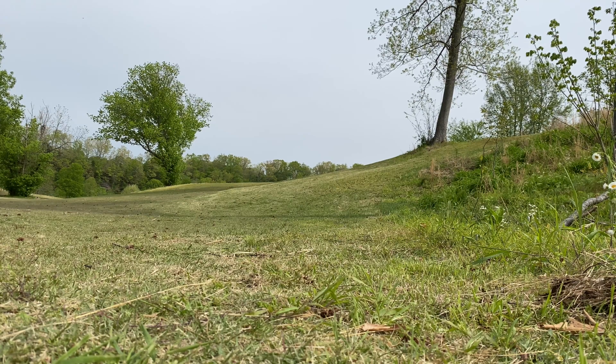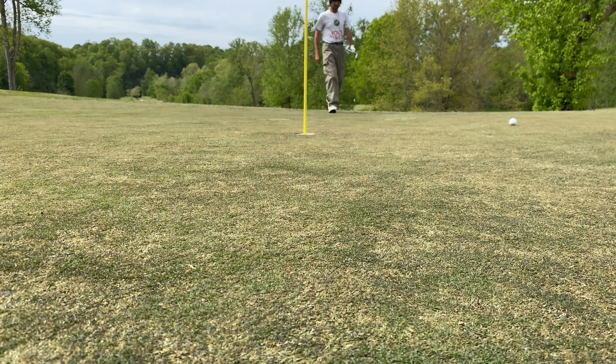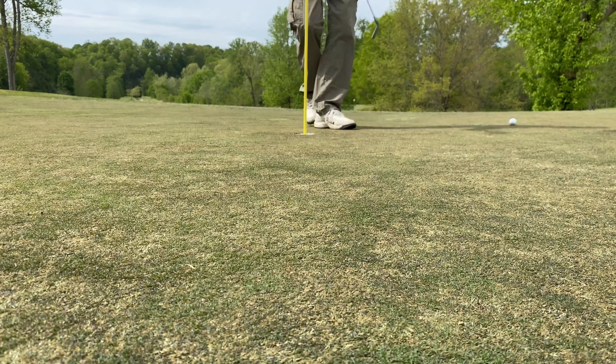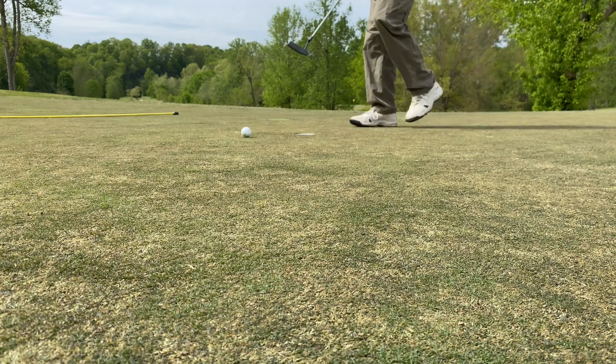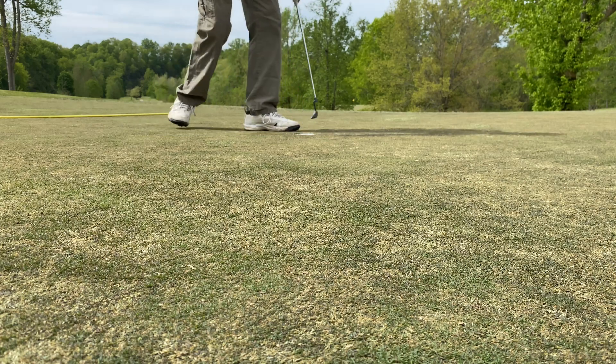That went up there — I don't think it made the green but it's up there. I think it might have gone shy of the green. It wasn't too bad. This will be our chance for birdie, ladies and gentlemen — if we can knock our score down a little bit. Oh, I barely missed it! I'll take the par all day long.